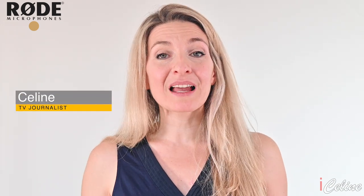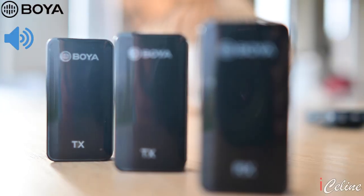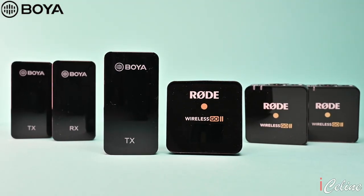If you're new here to my channel, bienvenue! My name is Céline, I'm a TV journalist and a tech specialist. So if you're into tech reviews, tutorials, and vlogs, subscribe to my channel. I have received this Boya XM6 S2 in exchange for my review, but I thought that reviewing this brand without any comparison isn't very interesting.